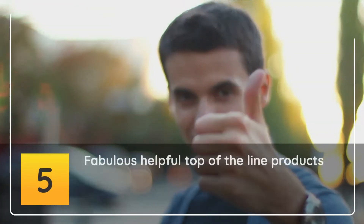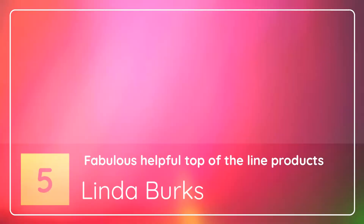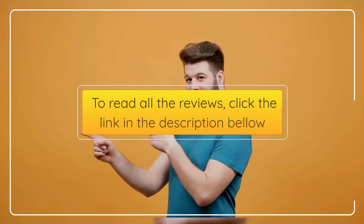Number 5: Fabulous, Helpful, Top of the Line Products — Linda Burks. 5 Stars. Very Easy to Grow, Excellent Values. Thanks Guys! — Linda Burks. To read all the reviews, click the link in the description below.